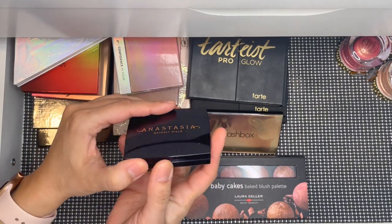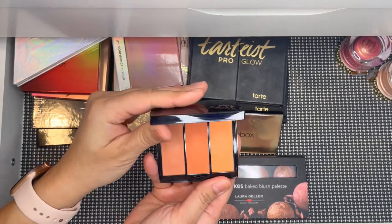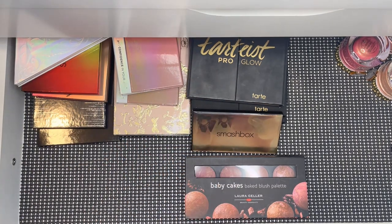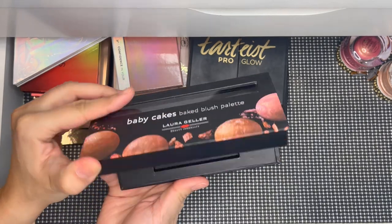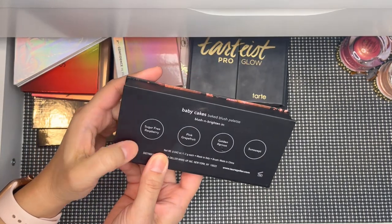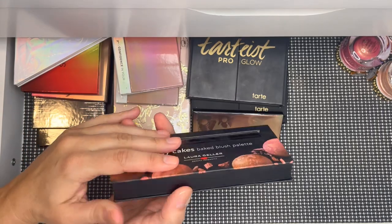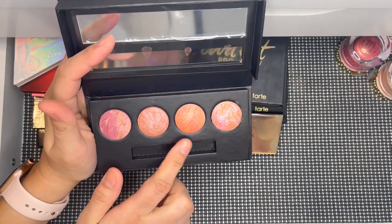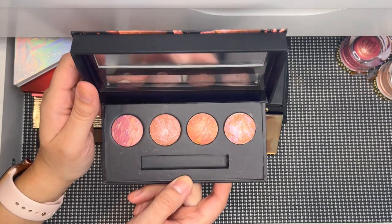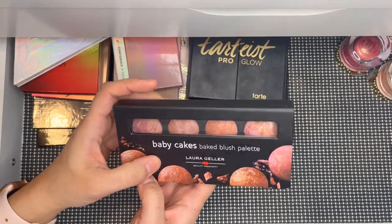The only Anastasia face palette I have like this is a trio in Peach Love — I've debated letting it go but I do like the shades. Then I have four Laura Geller blushes: Raspberry Pink, Gray Fruit, Golden Apricot, and Sun Swept. I don't have Golden Apricot as a single so I keep both palettes. The other three I do have as singles, but I love this palette to take with me for variety.